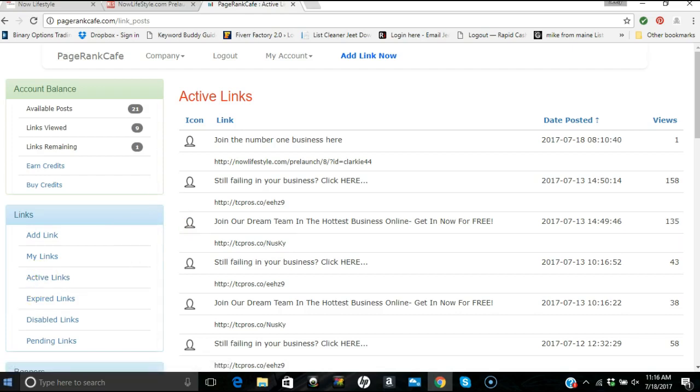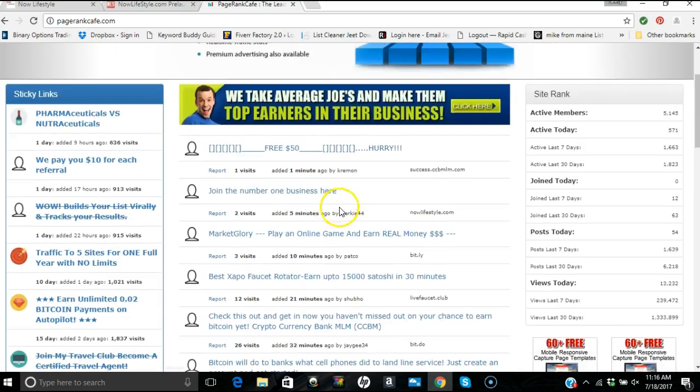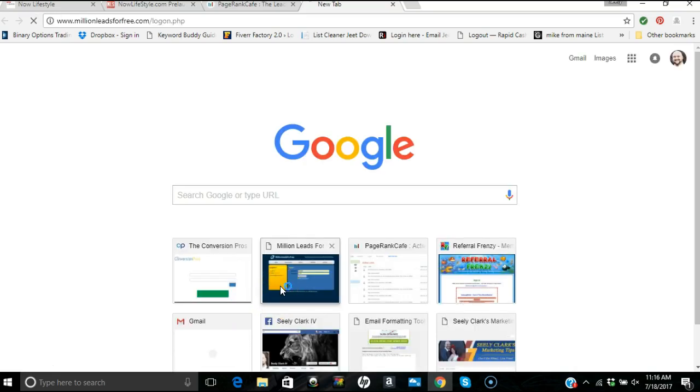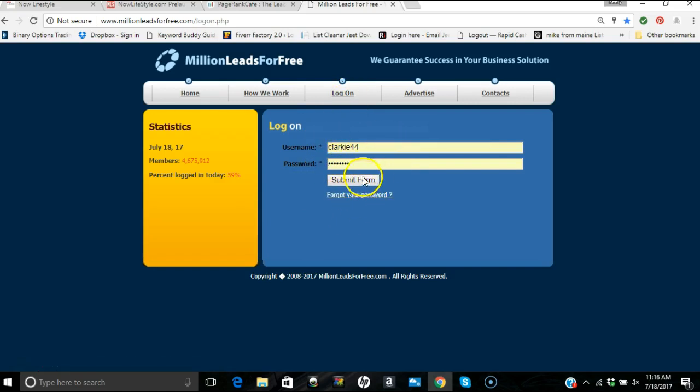With Page Rank Cafe you post five different links, they drop off, you keep coming back, repost, and you can get several hundred hits a day for free. Another free traffic source I use is called Million Leads For Free — you sign up, and if you can type, enter a link, and follow instructions, you can start using it on your own. It's another great place to advertise.